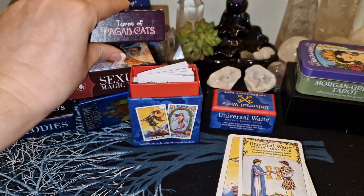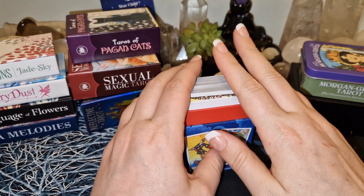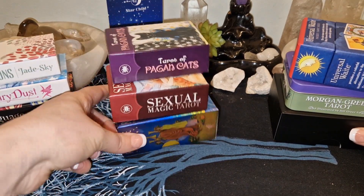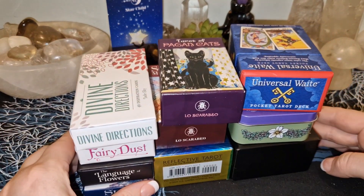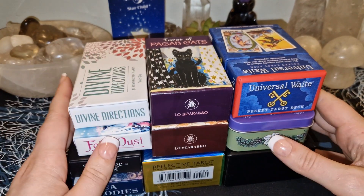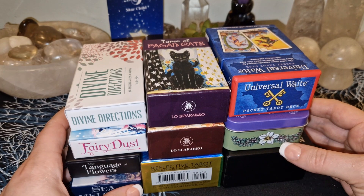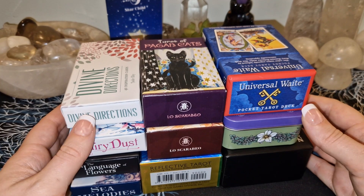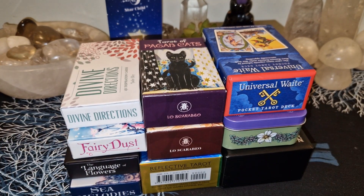So yeah, that was actually all of the decks that I bought — all of the mini pocket size tarot and tin decks that I bought for this time. I hope you enjoyed the video, and if you did, I hope you'll give me a like down below. Subscribe to the channel if you like this kind of content, tap the bell if you want to be notified every time I upload a new video. I hope to see you again — I hope you have a wonderful, beautiful, and magical day. Bye!